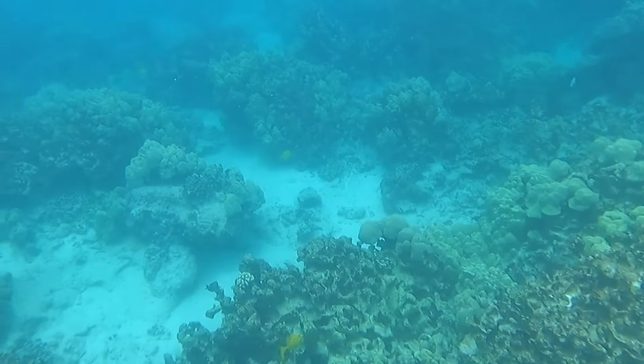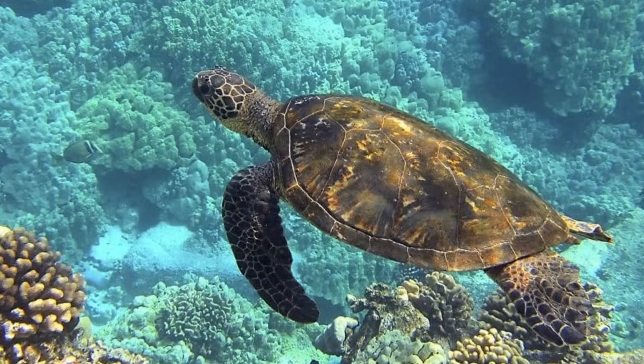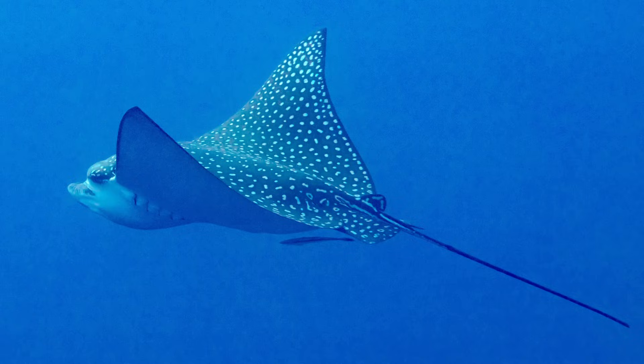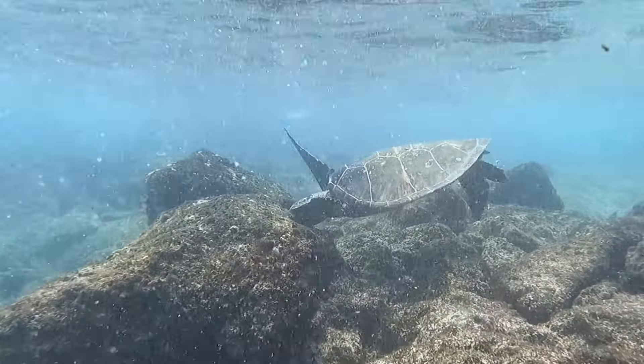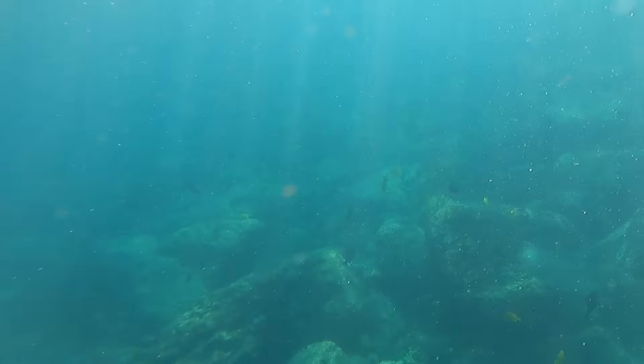Some other marine life commonly seen on Hawaii's reefs include many species of moray eels, sea turtles, day octopus, and eagle rays. While recently snorkeling Hawaii's reefs, I was lucky enough to see every single species mentioned in this video. I invite you to watch this footage and see how many species you can now recognize.